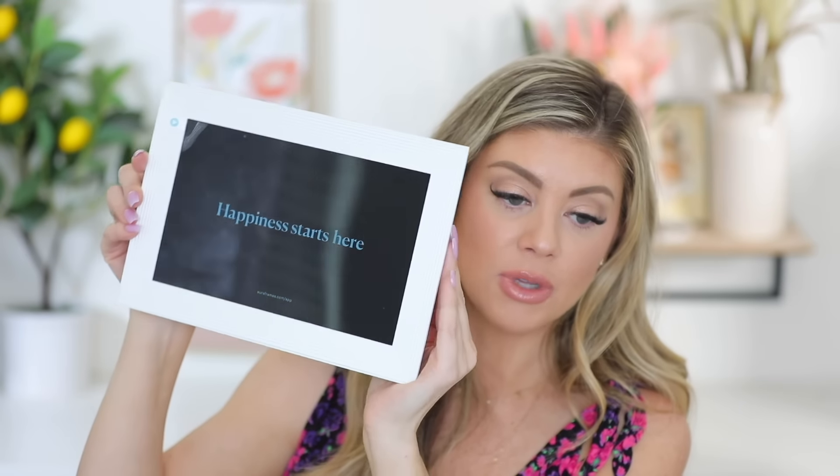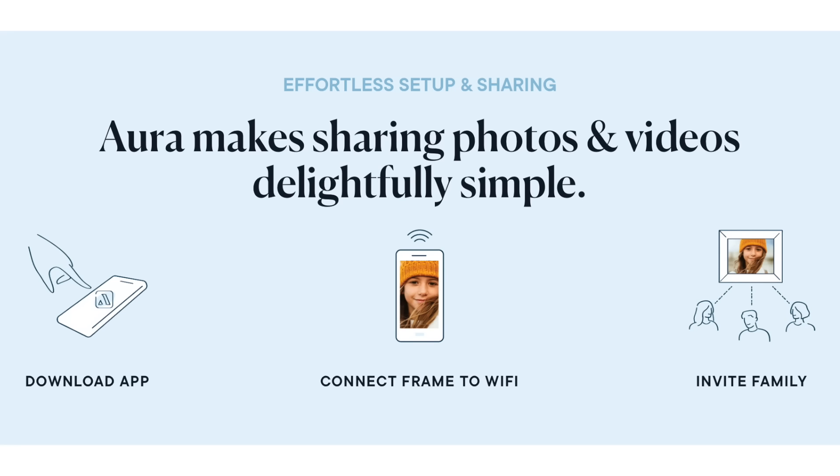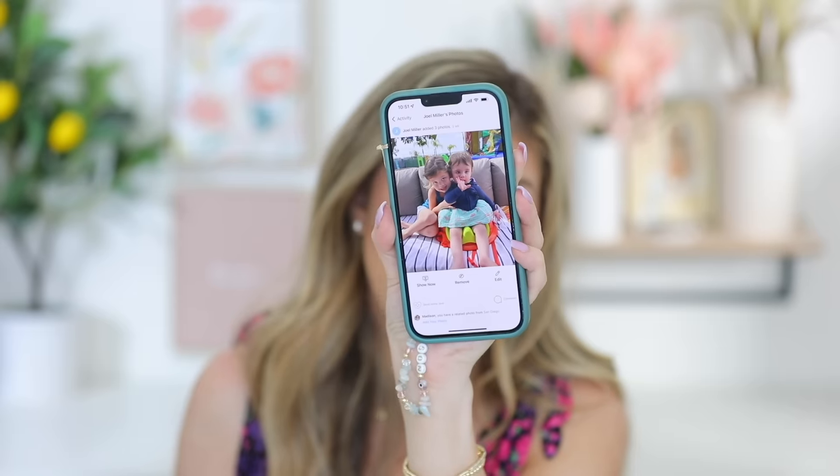This is what the picture frame looks like — you can see how cute and sleek it is. It's just perfect, and what I love about it is the ease of use. If you have people in your family that really struggle with technology, this is a good one. All you do is download the app. You can see we've got our pictures there — you just invite them to it, hit add photos, and you can add photos and videos. You can add people into the group and different albums. Look at Kinsley and Riley — how adorable is that?